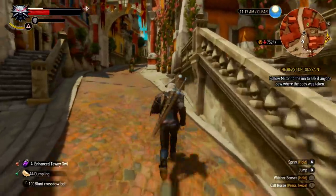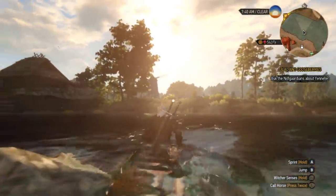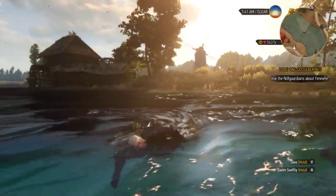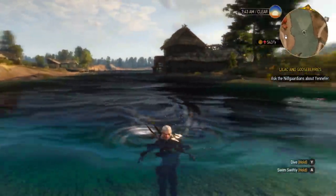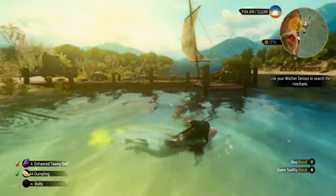The other highlight for me is the water. Just look at it. This is a standout achievement on Switch, and I'm hard pressed to find more realistic water in another Switch game. Not only do we get proper water ripple physics on the surface, but also great looking shaders while diving underneath it.